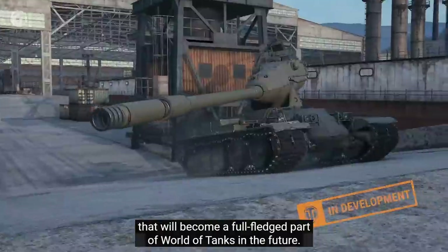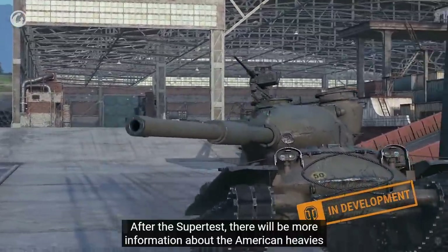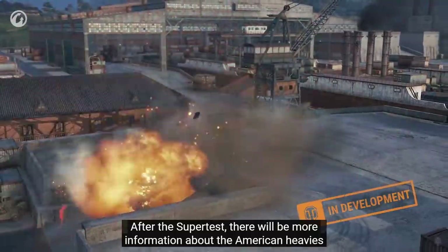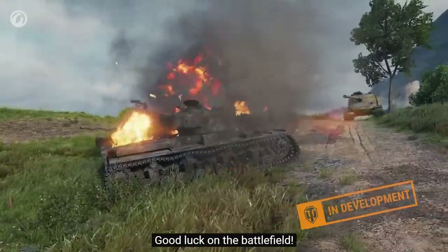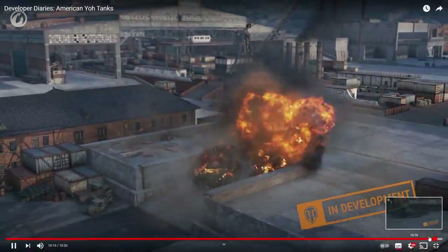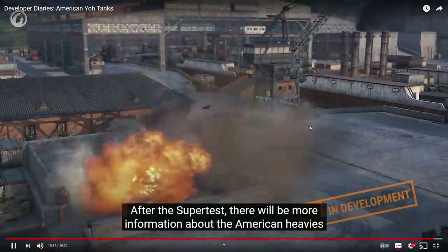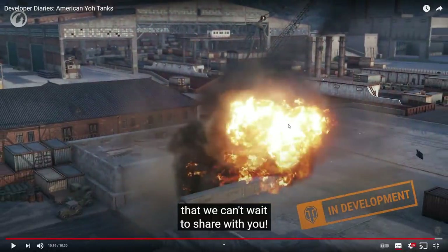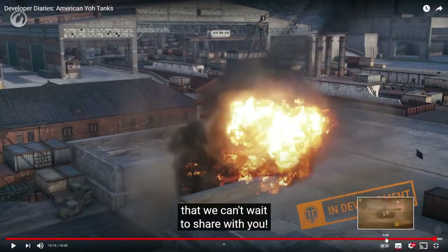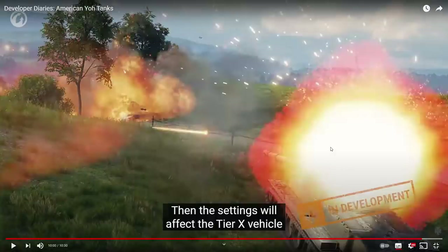The Yoh tanks are completely unique vehicles that will become a full-fledged part of World of Tanks in the future. Make sure you follow the news — there will be more information about the American heavies. This thing already is going to be crazy annoying to take out, and now you have to focus so much more to simply track that guy with a single shot or a few shots.